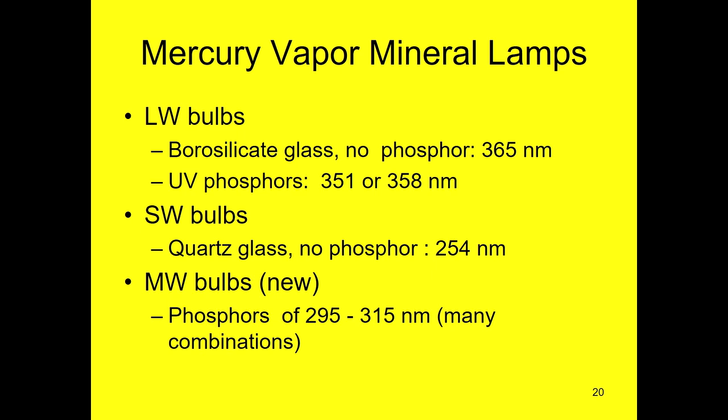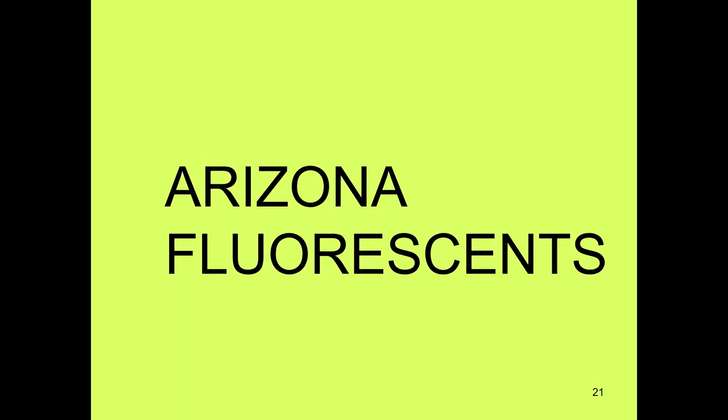With the many different lights we now have, you could go back through collections and see many different things because the response you get depends upon the frequency you're using. If you want to look at fluorescent minerals, you need glass tubes of a very specific material. Quartz glass will not transmit the long wave — for long wave you need a borosilicate glass. The new mid-wave bulbs that came out recently have phosphors to create 315 nanometers. The old long waves and short waves do not have phosphors — they just have the correct kind of glass and appropriate filters.